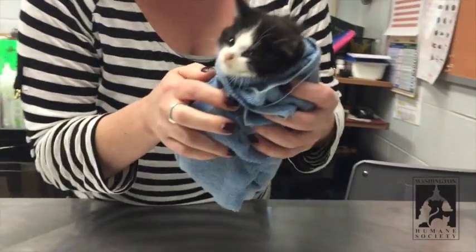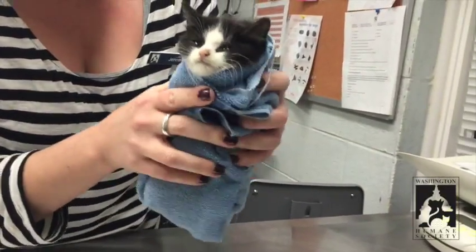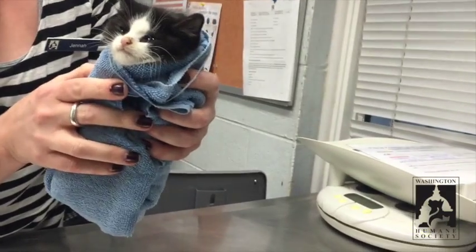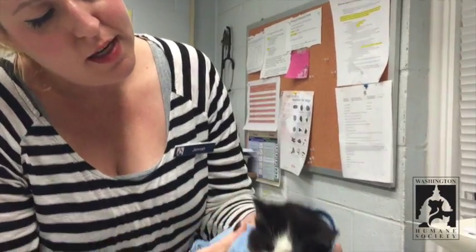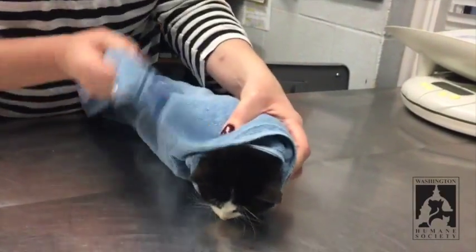Sometimes they're more wiggly than this guy — he's been pretty cooperative. Their hands will poke out so you might have to try it again. Then you have good control over his body and you can give medicine in the mouth or squirt it in the nose very easily, and then you just let them out when you're done.